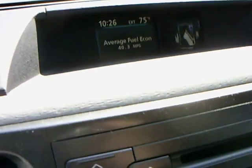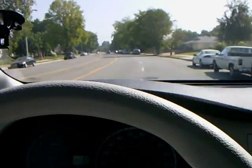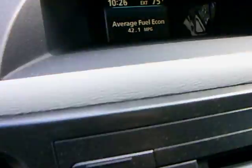Here's our speed. 40.3. Outstanding fuel economy. 40.7. We're still going at 35 miles per hour. 42 miles per gallon.